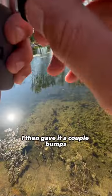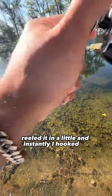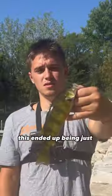Immediately I had to deal with this bee. I then gave it a couple bumps, reeled it in a little, and instantly I hooked up. I got one! This ended up being just a little perch, but I put him back real quickly and rushed to the next pond to get bigger fish.